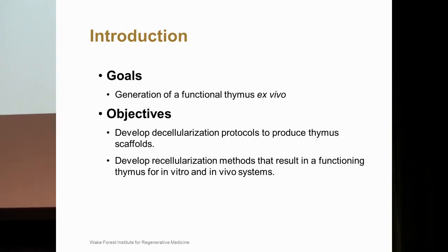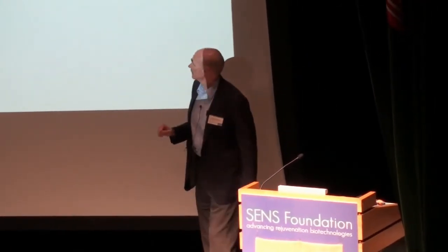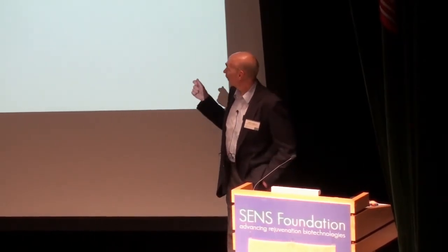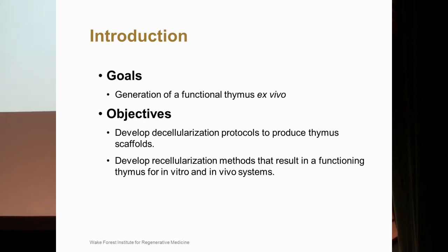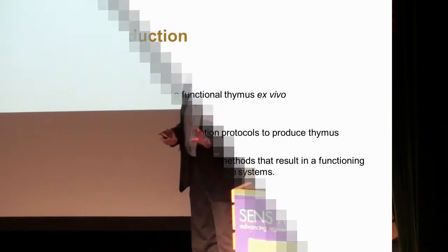Our overall goal is to generate a functional thymus ex vivo. Aubrey first came to Wake Forest in the spring of this year looking for someone to work on a thymus project, and since I had a little bit of immunology background, I got picked. What I'm going to show you today is a little bit immature — we don't have a lot of data — but I'd like to give you our thoughts on how we're going to approach this. The objective is to decellularize the thymus and develop recellularization methods that result in a functioning thymus for both in vitro and in vivo systems.